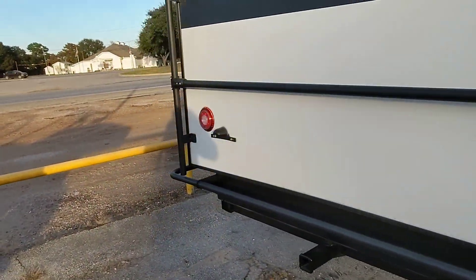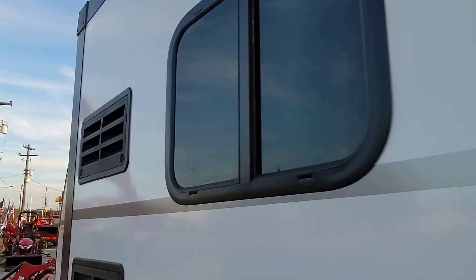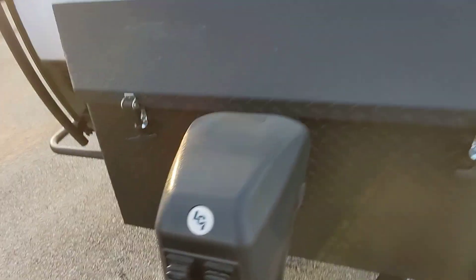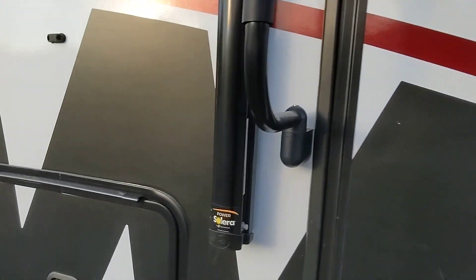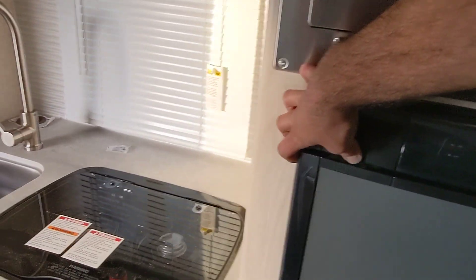Everything that you need to be comfortable off the grid: three separate storage tanks, compact slide, dual power water heater, awesome storage box to protect your propane tanks and battery, big electric awning, awesome dinette right by the window, camper queen bed, convection microwave, and dual power fridge.